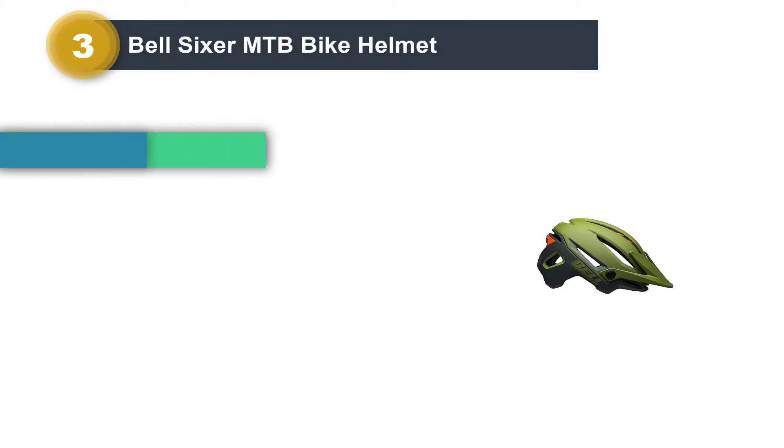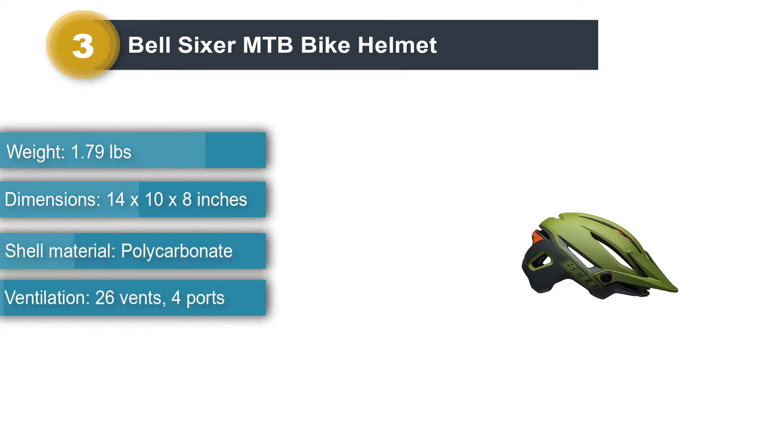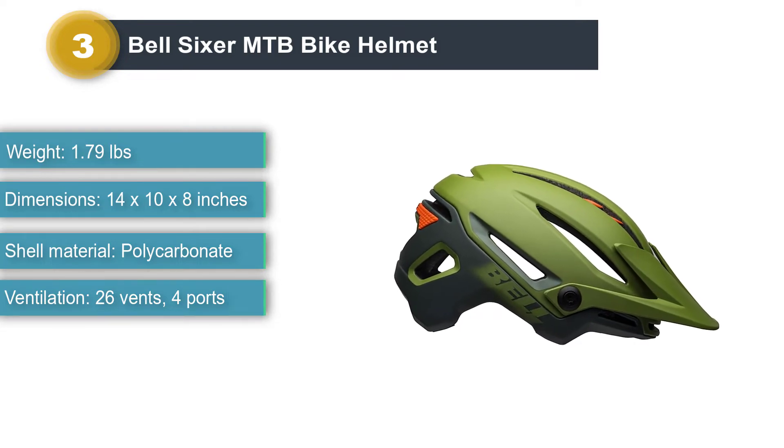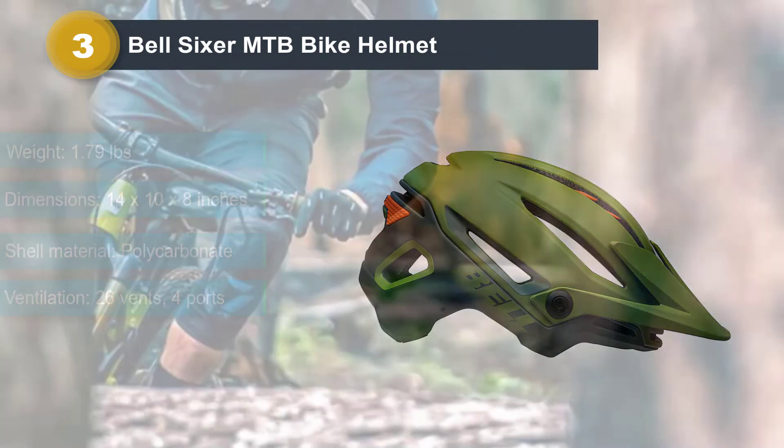Number 3: Bell Sixer MTB Bike Helmet. People often say products that function well don't need to look stylish, but the Bell Sixer MTB Bike Helmet proves the opposite — it's one of the best commuter bike helmets in the style department while also delivering dependable protection features.